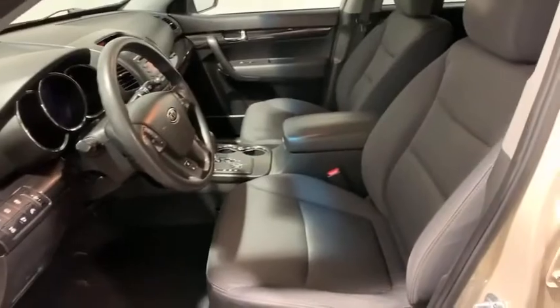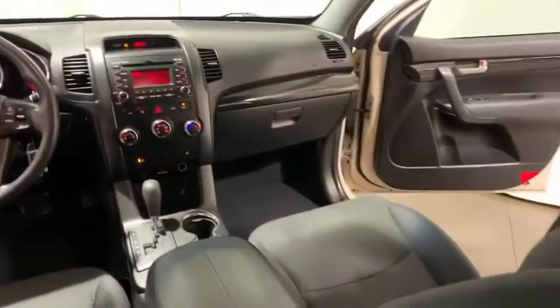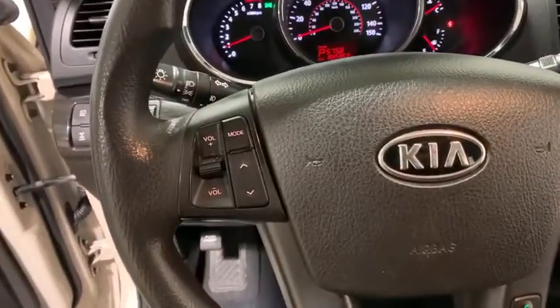Rear window defroster, CD player, power windows, electronic stability control, remote keyless entry, tachometer, panic alarm, overhead console, rear window wiper, front reading lamps, tilt steering wheel, front bucket seats, driver vanity mirror.